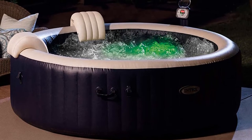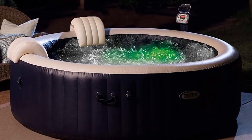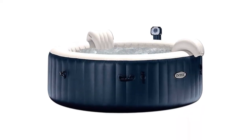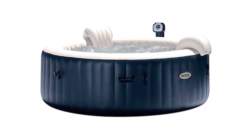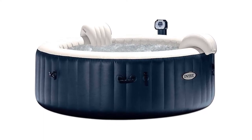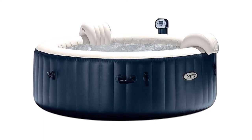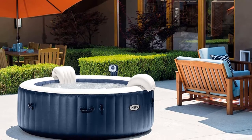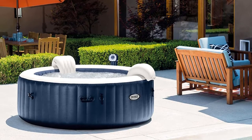Pros: The control panel has a waterproof, tamper-proof see-through cover. It has water softeners built in and inflates in 20 minutes. It has multi-colored lighting for nighttime soaks under the stars. Con: It's a six-person tub, but only two of you get headrests.